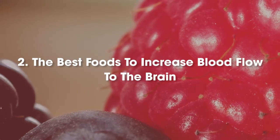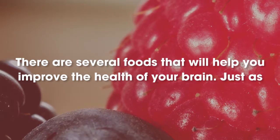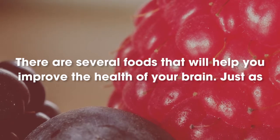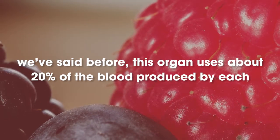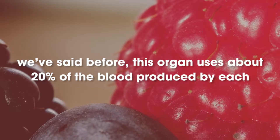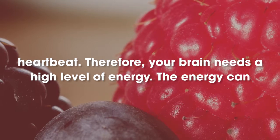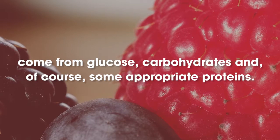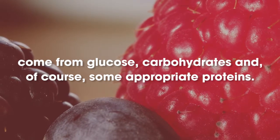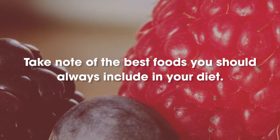Number 2: The best foods to increase blood flow to the brain. There are several foods that will help you improve the health of your brain. Just as we've said before, this organ uses about 20% of the blood produced by each heartbeat. Therefore, your brain needs a high level of energy. The energy can come from glucose, carbohydrates, and of course, some appropriate proteins. Take note of the best foods you should always include in your diet.